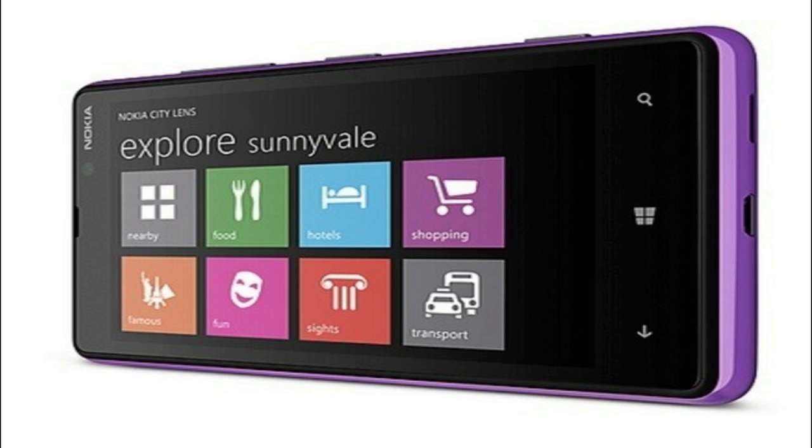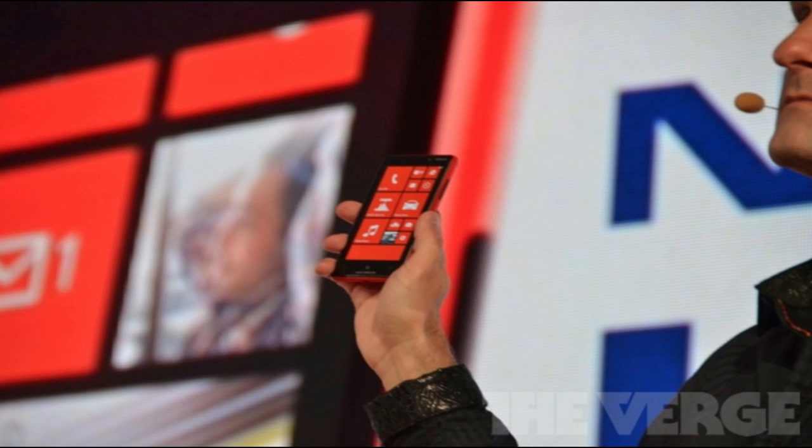So yeah guys, that's pretty much it for this video. I just went over the specs of the Lumia 920 and the Lumia 820, both coming out later this year. Don't forget to like this video, subscribe if you're not already, and hope to see you in the next one. Alright, bye!